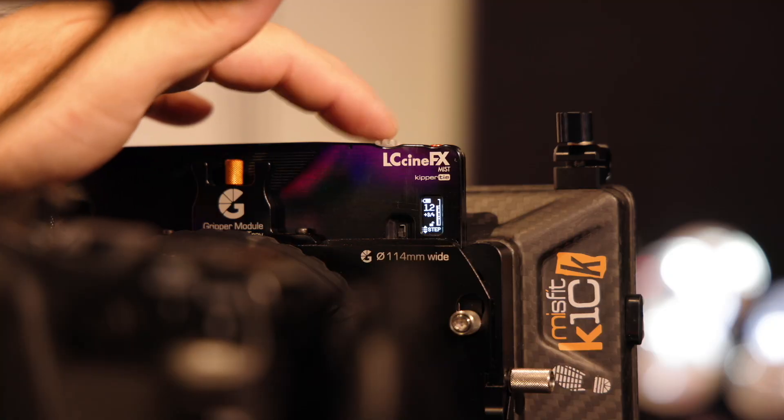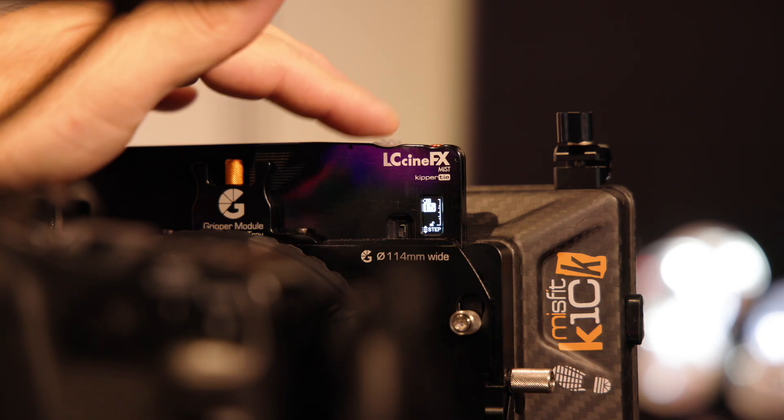LC Tech has also partnered with Kippertai. LC Tech doesn't sell directly to end users, so they depend on reliable and innovative companies like Kippertai. They've invited Kippertai to their booth this year to demonstrate the end-user products.